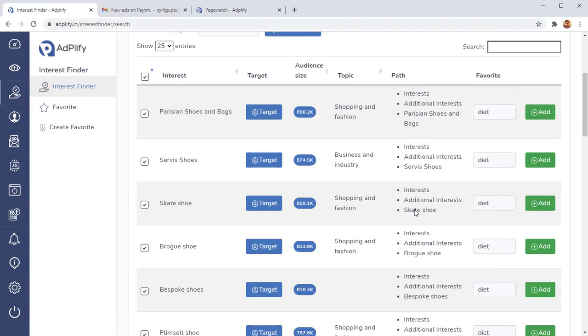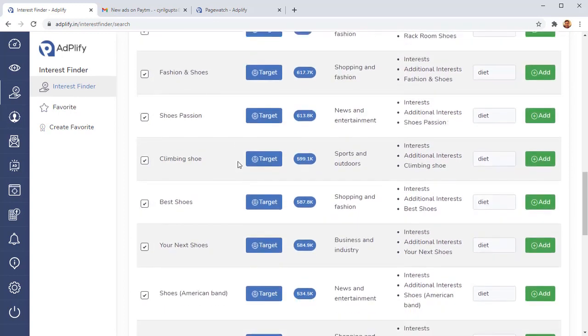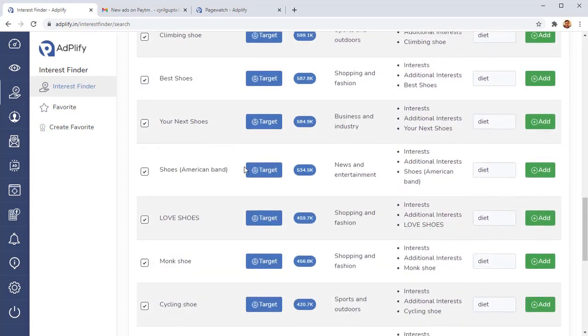Your customers will be part of a group your competition isn't targeting, because they're using Facebook's default system inside Ad Manager and don't even know these amazing audiences exist. You can target these exclusive audiences, reach those customers, make those sales, and get a higher amount of sales per dollar spent on Facebook.